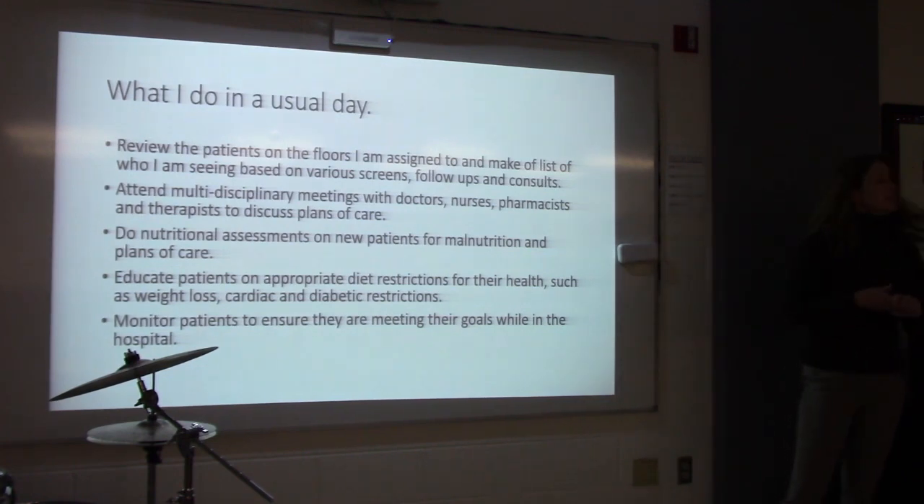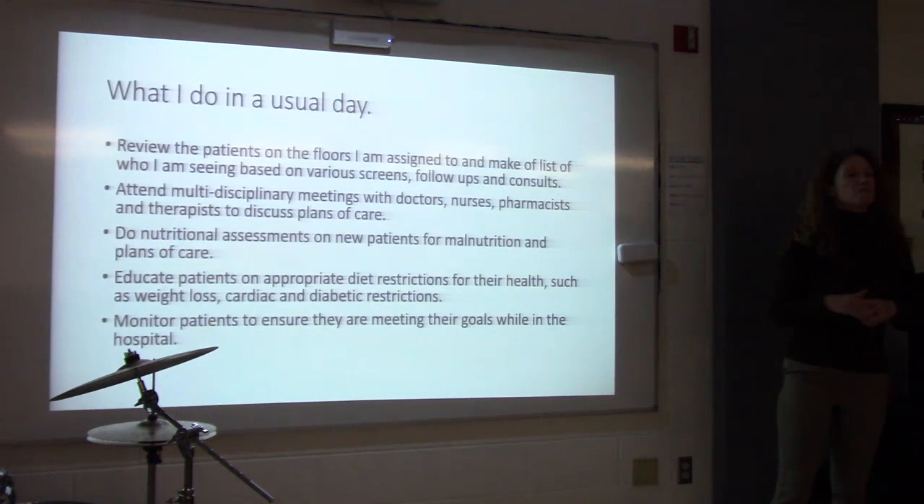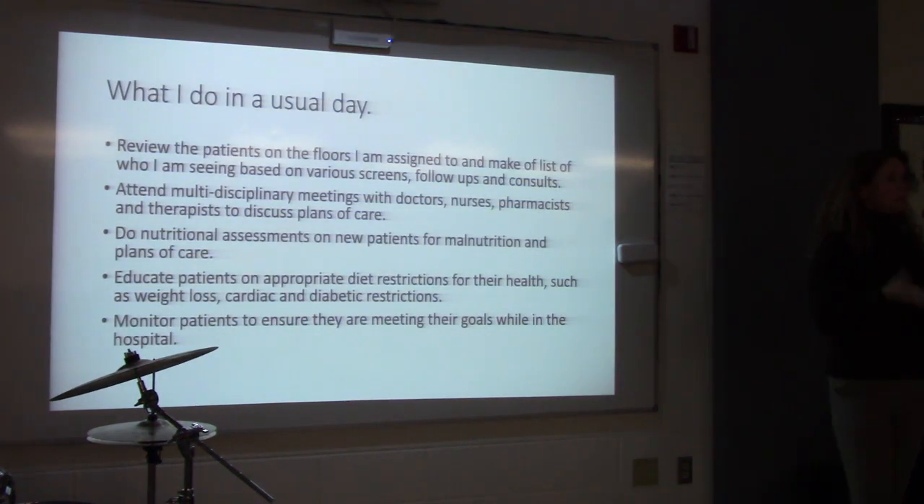I educate patients on appropriate diet restrictions for their health — like weight loss, cardiac, and diabetic restrictions. On cardiac floors, dietitians meet with patients and families about healthy eating, diet restrictions, and diabetes management. There are also diabetes educator dietitians in the hospital who specialize in seeing patients with diabetes — discussing diet, medications, insulin teaching, oral diabetes medications, blood sugar monitoring, and newer tools like the Libre monitor or Dexcom, which uses an app on your phone to constantly evaluate blood sugar. Dietitians are kind of everywhere.